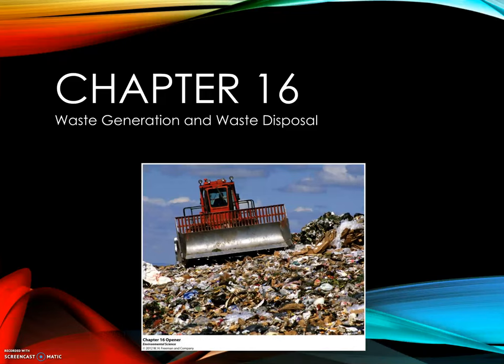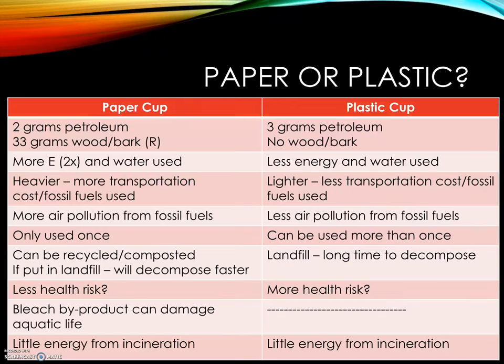Chapter 16 looks at waste generation and waste disposal. Your textbook opens with analyzing styrofoam versus a paper cup, referring to it as a plastic. Styrofoam, when you take into account all sorts of different factors, minimizes the temperature change. It's light, it insulates, but it's made from petroleum and doesn't decompose. Paper doesn't insulate as well, so it needs a cardboard sleeve in order to hold it.